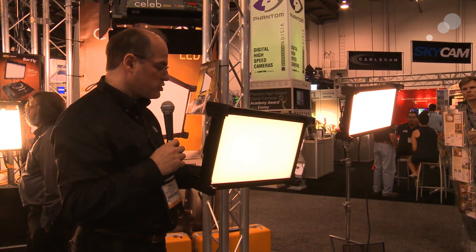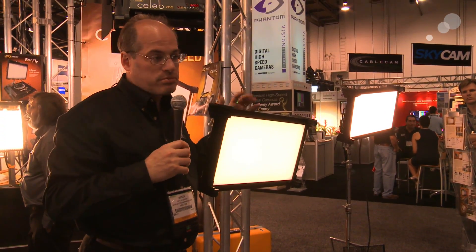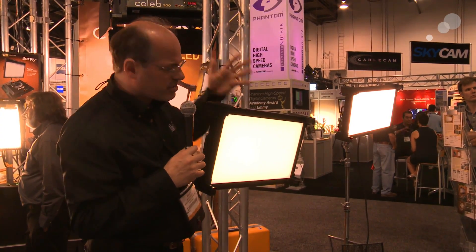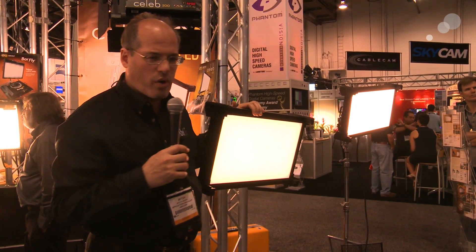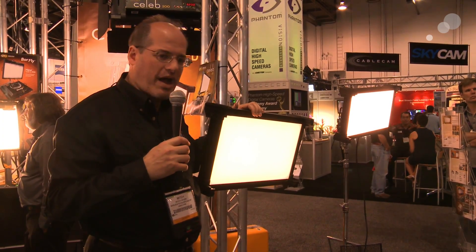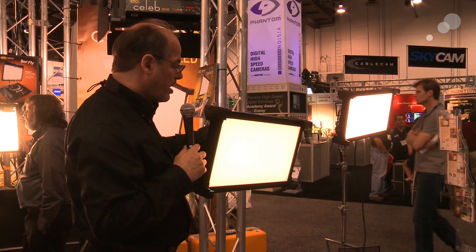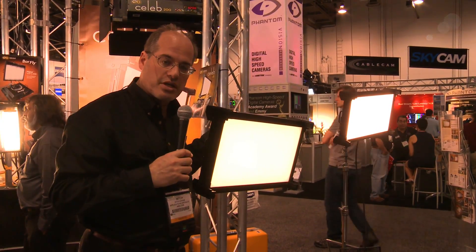It is the Celeb 200. It's going to be shipping next month from KinoFlow, and it's going to be probably in the $2,500 to $3,000 range, something like that. It's a really good deal — it only uses 100 watts of power, and it'll be available from AbleCity.